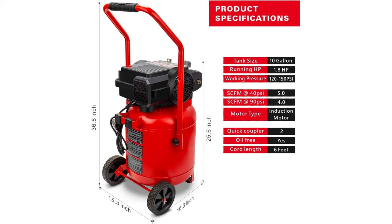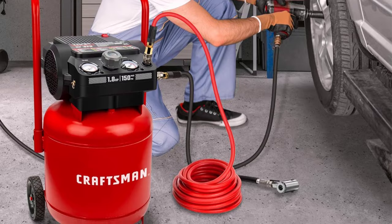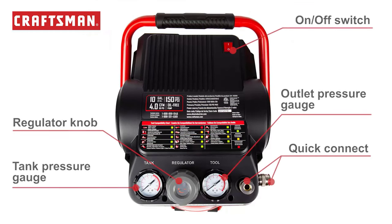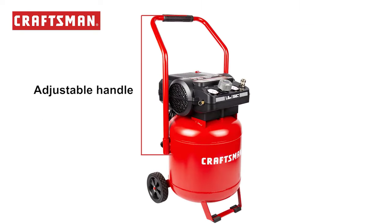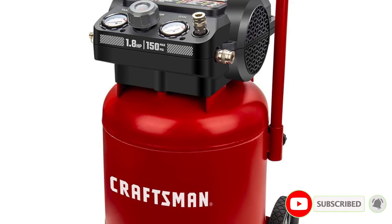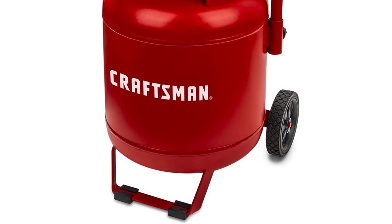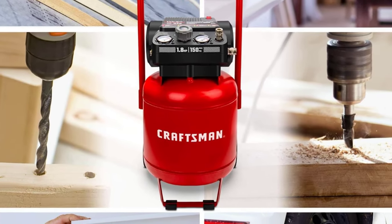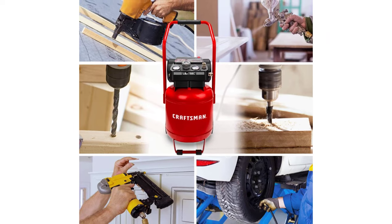It is oil-free and hardly requires any maintenance, since oil-free air compressors are coated with chemicals that lubricate the machine on their own. It's designed for portability and features rubber wheels and a handle with a rubber grip. This Craftsman has pressure gauges for both the tank and the outlet, plus an auto-safe valve that has a manual function as well. There are dual couplers on the tank so you can use multiple tools at the same time. Keep in mind, though, that the compressor is super loud — the loudest on this list in terms of decibels.